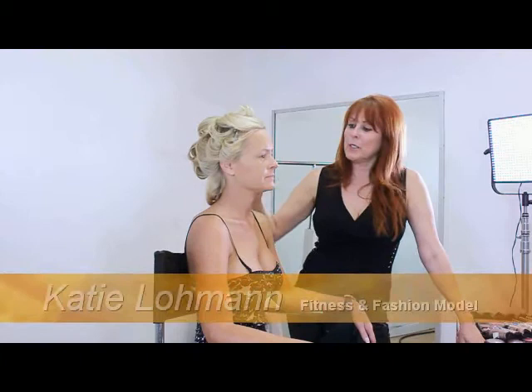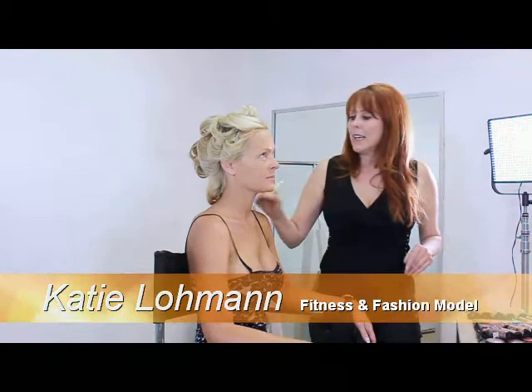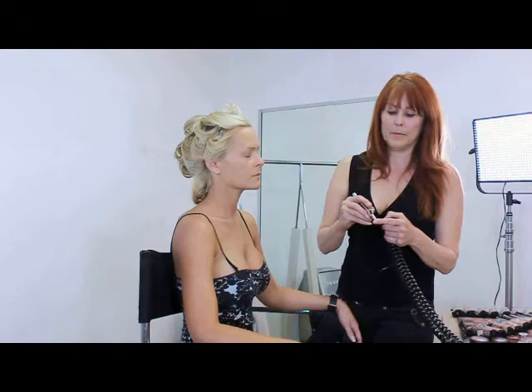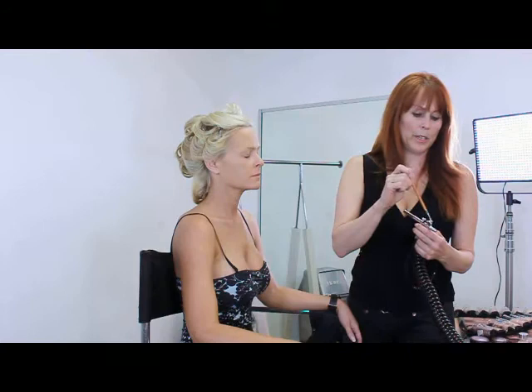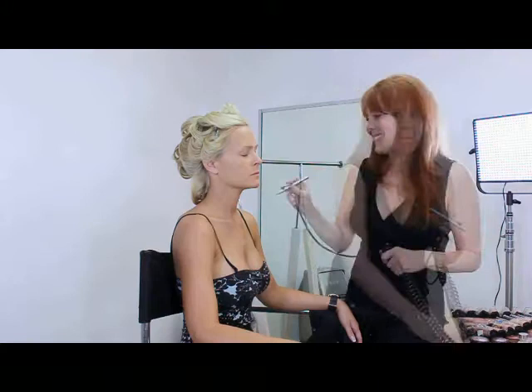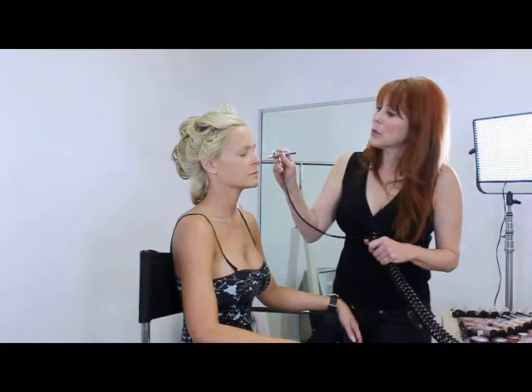This is Katie Lohman and we're going to be doing some hot glamour stuff on her. Just pumping her up, smoking her out. And I'm going to be airbrushing her with O2 Cosmetics. You actually want to mix it in your container first to make sure that you've got the right color going on. Do a little test. You want to keep it in a little circular motion so there's no hard lines.